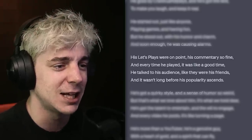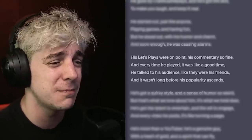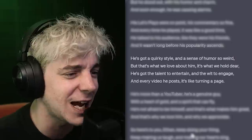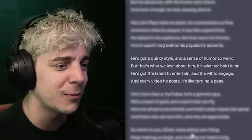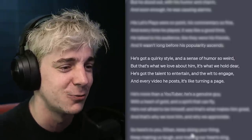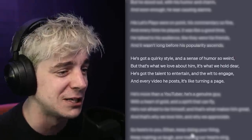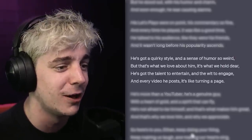He talked about his audience, they were all his friends, and it wasn't long before his popularity ascends. He's got a quirky style, a sense of humor so weird, but that's what we love about him, it's what we hold dear. He's got the talent to entertain and the wit to engage. In every video he posts it's like turning a page — but I can't read!